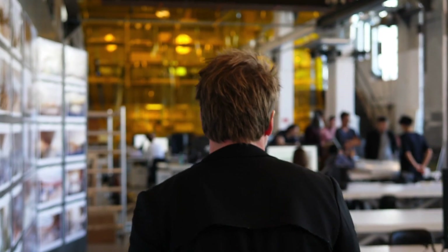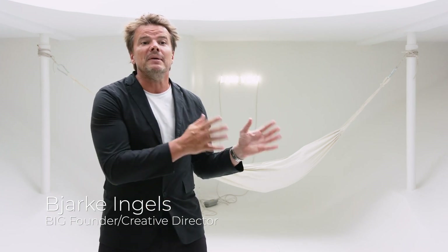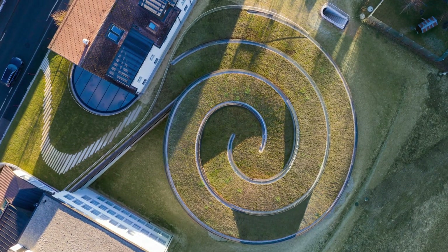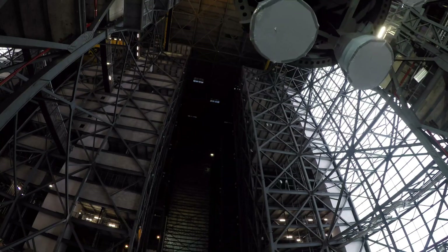ICON is partnering with two incredible architecture firms to determine what humanity will actually need to live on another world. To explain the power of architecture: the Danish word for design is form-giving, which literally means to give form to that which has not yet been given form — in other words, to give form to the future. This becomes blatantly obvious when you travel beyond Earth and have to start building and imagining how we're going to live on an entirely new planet.